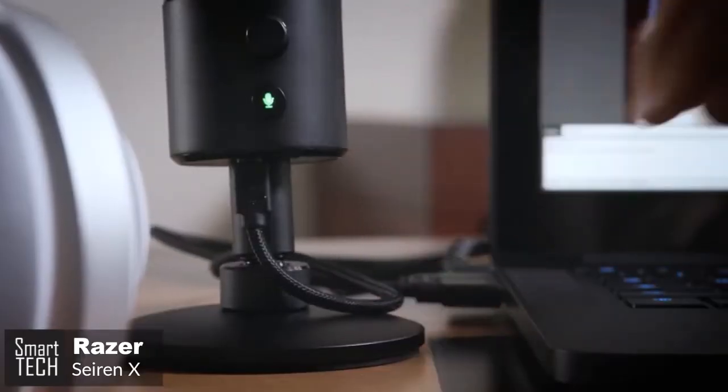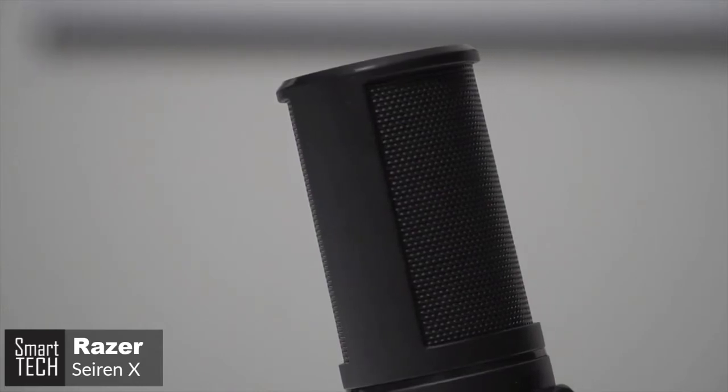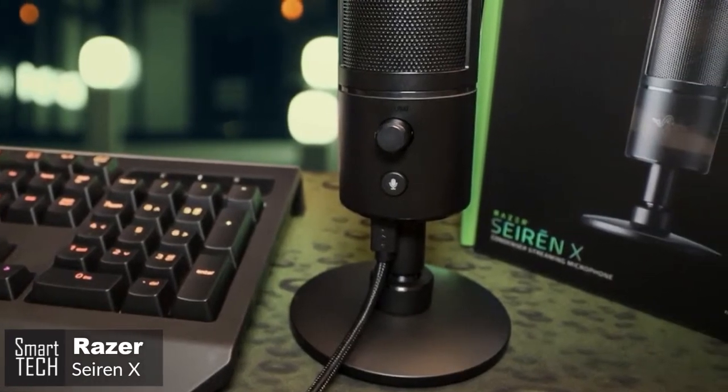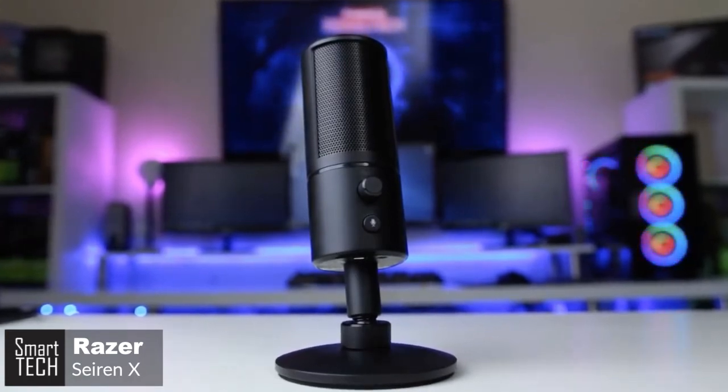To conclude, the Razer Siren X is an amazing microphone for the price. You get something that can produce acceptable podcast voice-over audio and really excels during actual gameplay and live streaming. If you are looking for a live streaming mic, the Siren X would be a great choice.